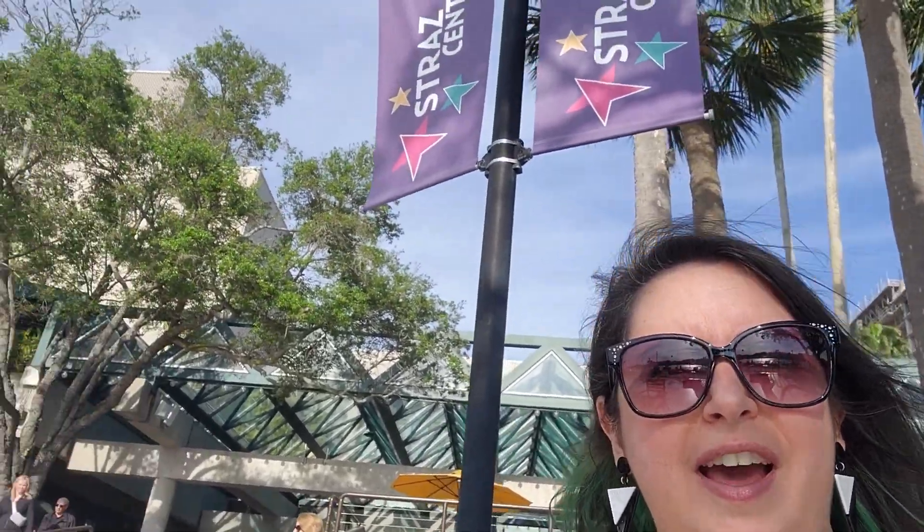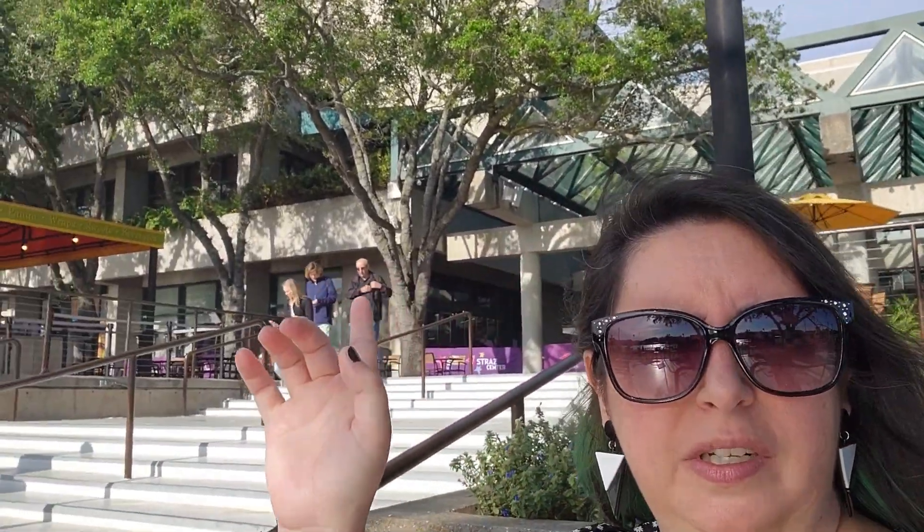Hi folks, Rosemary here with Travel with Ro. I am at the Strass Center today — this big old building behind me. It's one of the largest performing arts centers in the country. It's over 300,000 square feet and hosts more than 1,500 events every season.